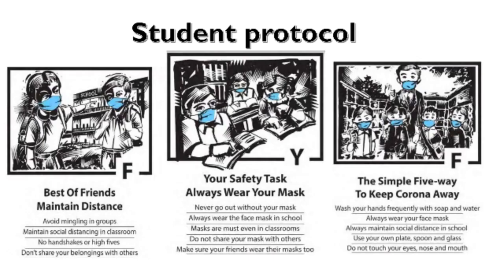Health and safety of the students and staff are of prime concern to the school, and to ensure that the risk of contamination is minimum, the precautions should be taken up by all teachers and students alike.